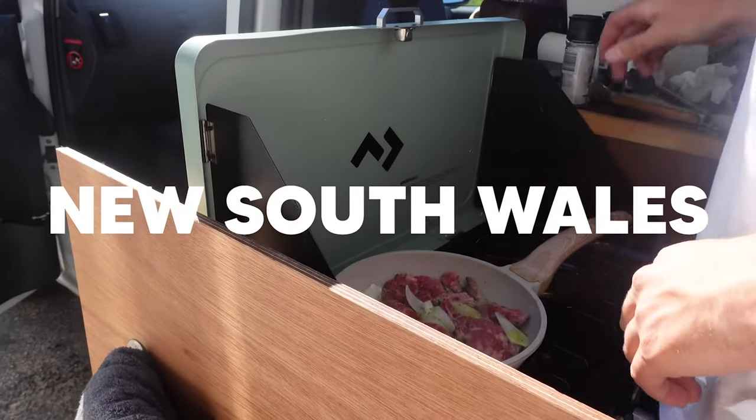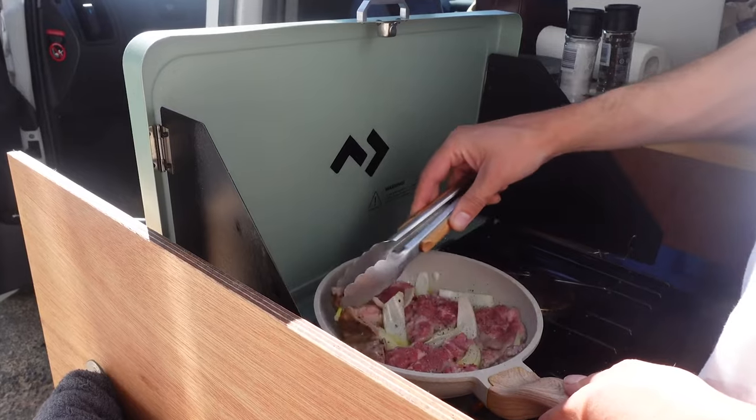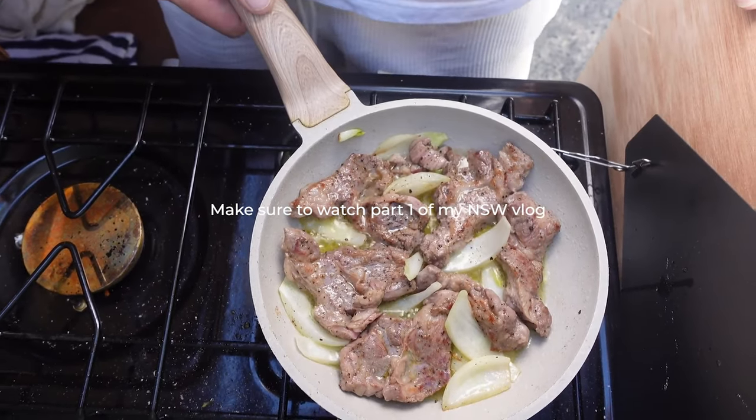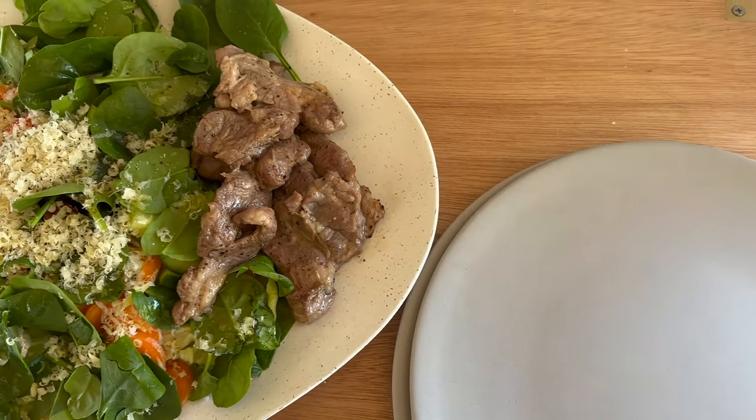Welcome to New South Wales and Queensland, Australia. If you're new here, my name is Joelle Gloria. I work remotely in crypto and I love making travel guides for everyone. If you're interested in following me, make sure to click the subscribe button below.